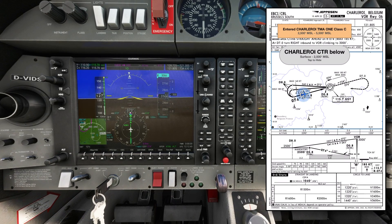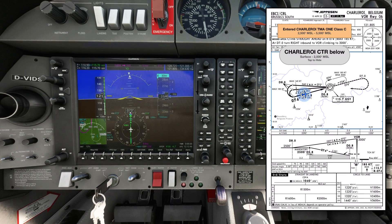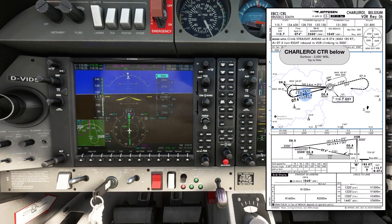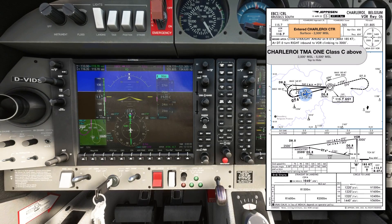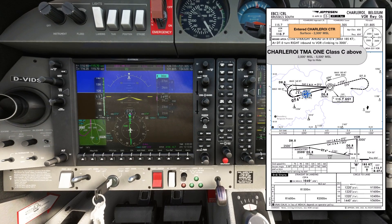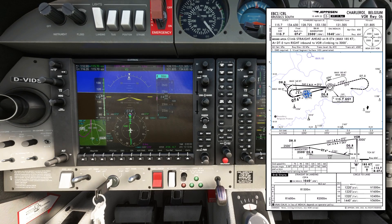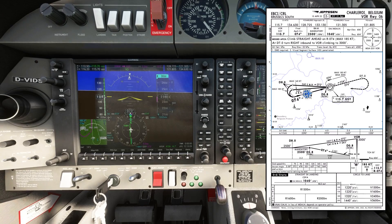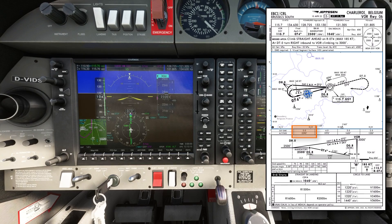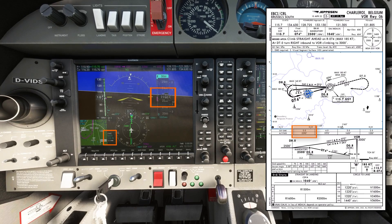Half a mile before the start of the descent, I'll confirm QNH 1032 is set, select gear down, select approach flap, then reduce power and pitch down to start the descent. At this point, my focus is entirely on getting the correct power and pitch attitude set and getting the aircraft trimmed. 40% power and 2.5 degrees pitch down should work well for a 100-knot approach in this configuration. I'm stable and trimmed — the first check altitude is 5 miles at 2290 feet. Passing 5 miles and 2290 feet — on profile.